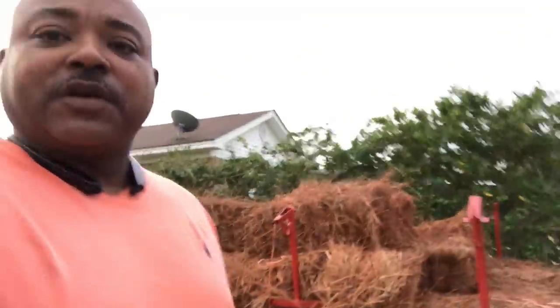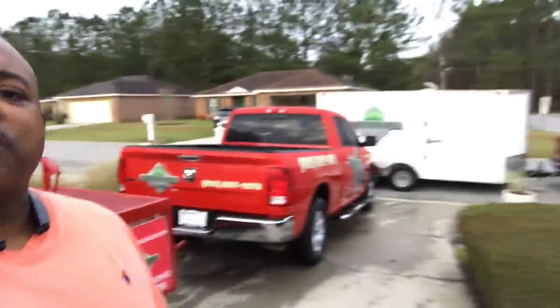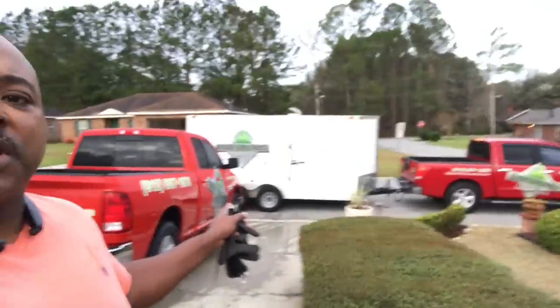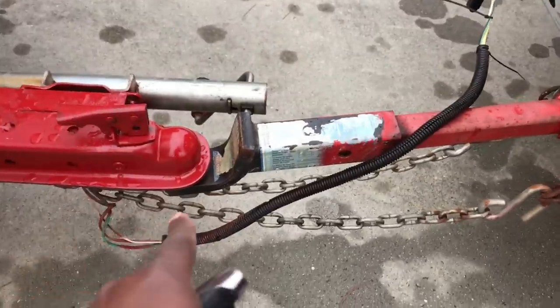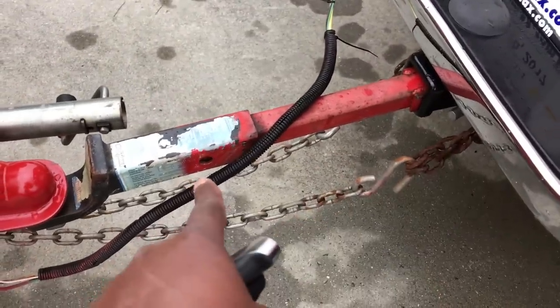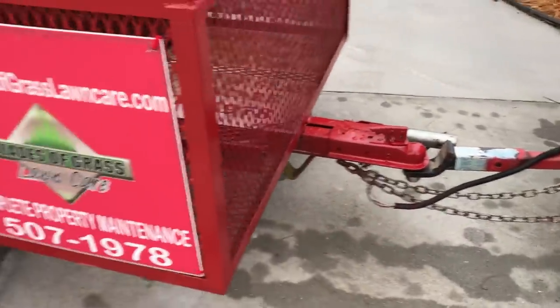Hey, good morning guys! Johnny with Blazer Grass Lawn Care here. What we have today is we're going to transfer the bales of pastoral from this truck to that truck, because what happened is the shaft right here is extended. Since we have an extended shaft, we can transfer this trailer to this truck.